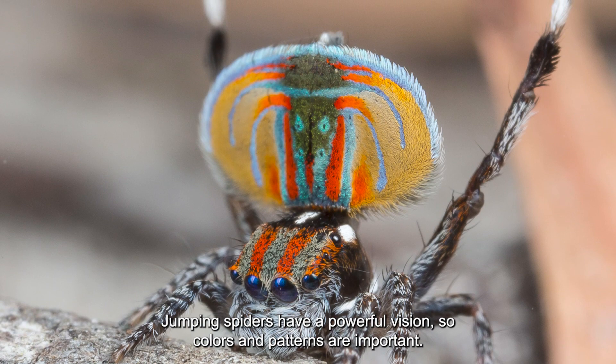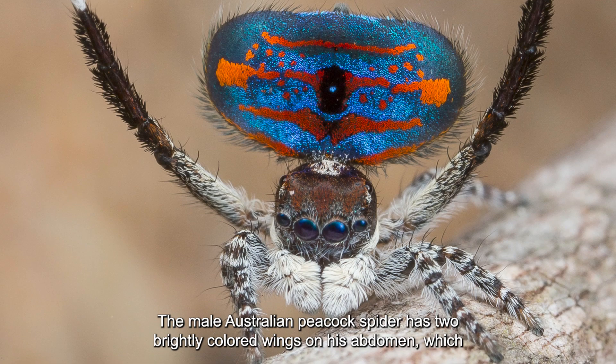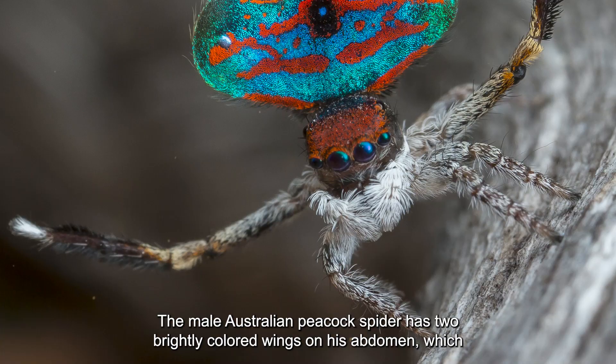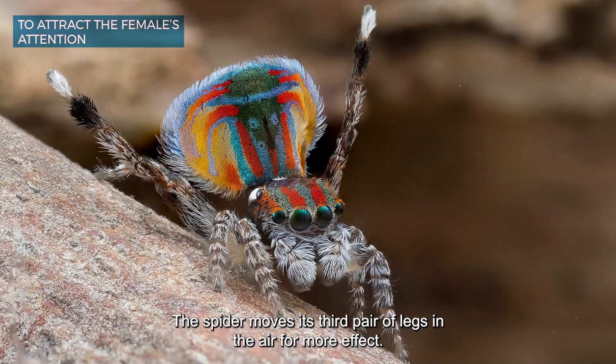Jumping spiders have powerful vision, so colors and patterns are important. The male Australian peacock spider has two brightly colored wings on his abdomen which he flutters while dancing to attract the female's attention. The spider also moves its third pair of legs in the air for more effect.